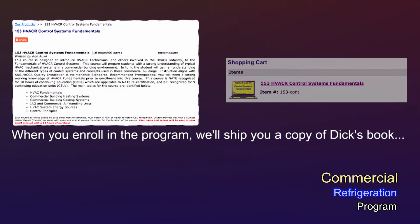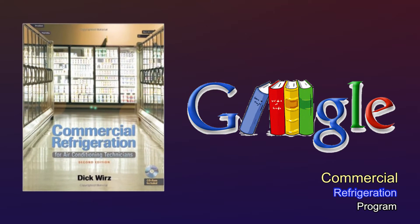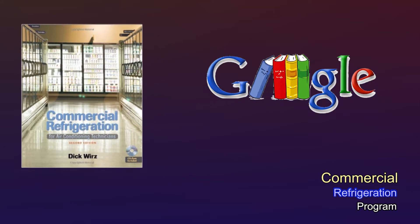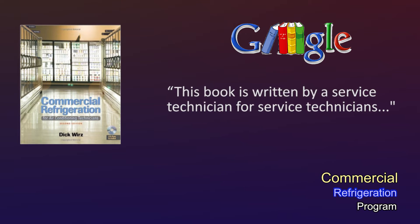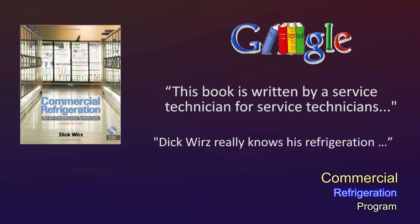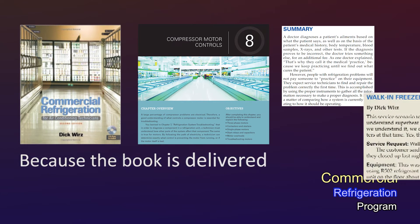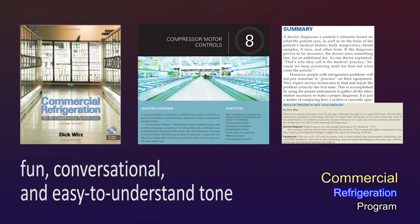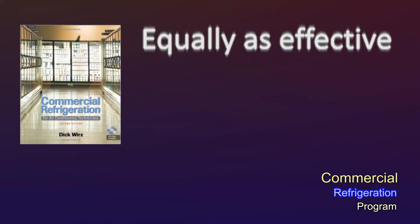When you enroll in the program, we'll ship you a copy of Dick's book — it's included in the price. Listen to this recommendation from Google Book Review: 'This book is written by a service technician for service technicians. Dick Wurz really knows his refrigeration and has the credentials and experience.' Because the book is delivered in a fun, conversational, and easy-to-understand tone, you can expect the online courses to be equally as effective.